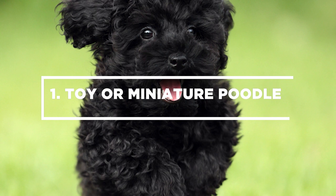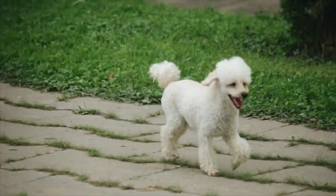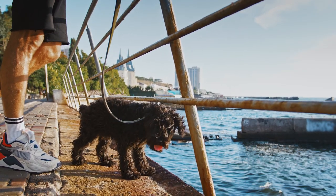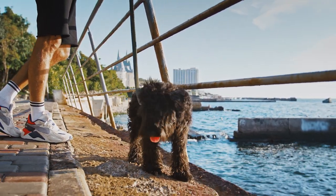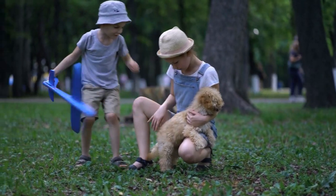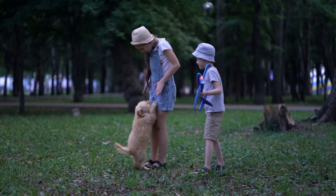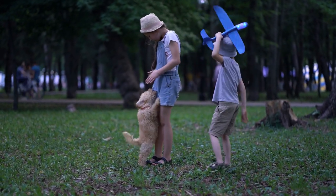Number 1 – Toy or Miniature Poodle. For the first spot, we have none other than the Poodle. Since this video is about small dogs, we will focus on the toy and the miniature Poodle. One of the most intelligent dog breeds out there, Poodles are little furballs who can learn basically anything you teach them. Aside from commands, they can also learn and perform tricks in a short period of time. At home, they are excellent family companions who are happy to sit on your lap. However, they are also active dogs who thrive in a family that will engage them in various activities.